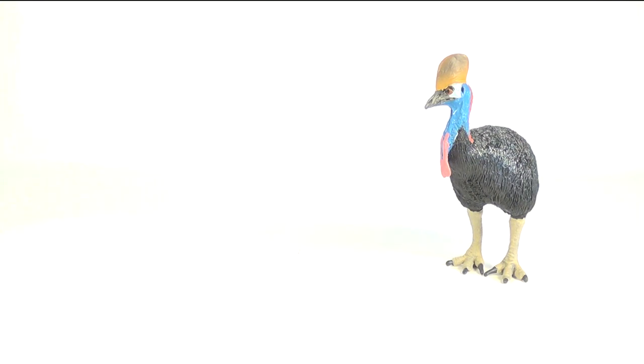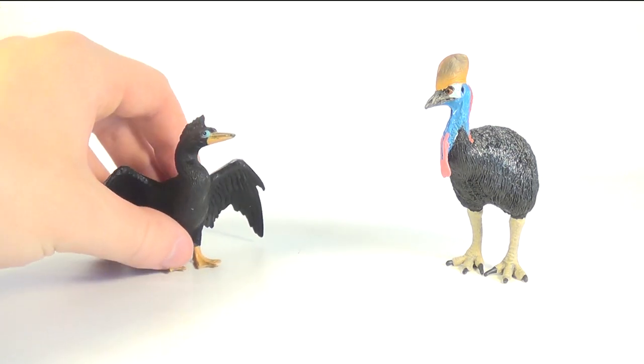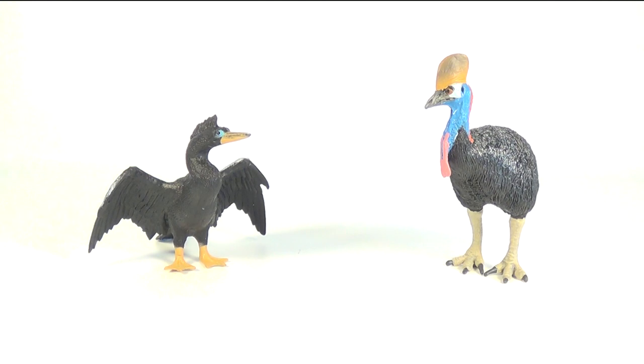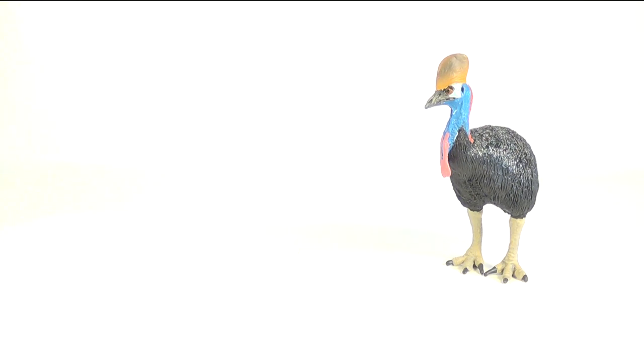Up next for comparison, here is the Safari Limited cassowary next to the Safari Limited anhanga — link to that review will be down in the description. These figures look great with each other; I like the glossy black feathers on both and the nice details.